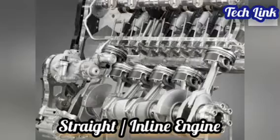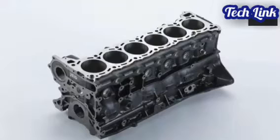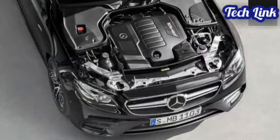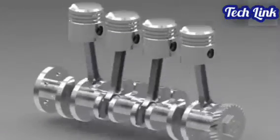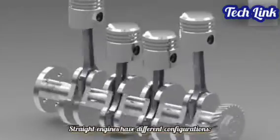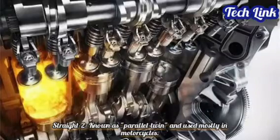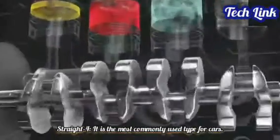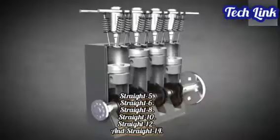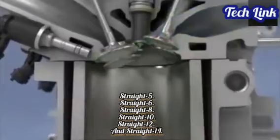Straight, also known as inline engines, have their cylinders all lined up in a straight line along with the crankshaft with no offset. A slant engine is a straight engine that has been positioned at an angle. Because the cylinder bank and crankshaft can both be machined from a single metal casting, a straight engine is simpler to construct than any other engine layout. Straight engines have different configurations: straight 2 (known as parallel twin, used mostly in motorcycles), straight 3 (known as inline triple), straight 4 (the most commonly used type for cars), straight 5, straight 6, straight 8, straight 10, straight 12, and straight 14.